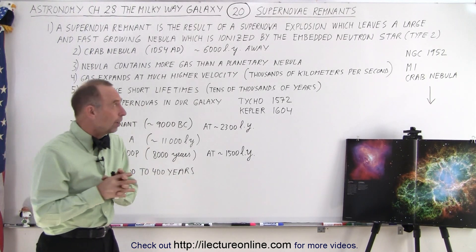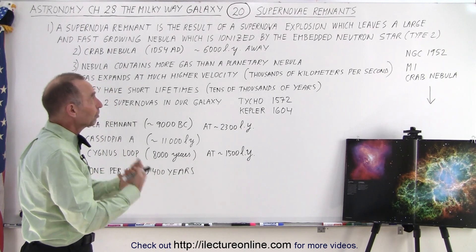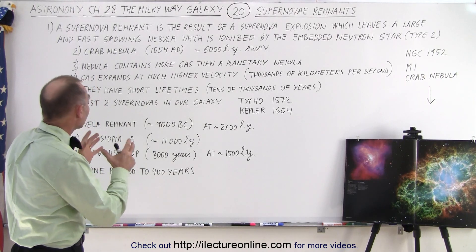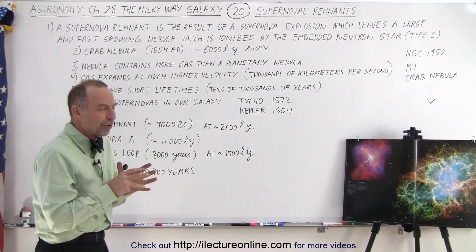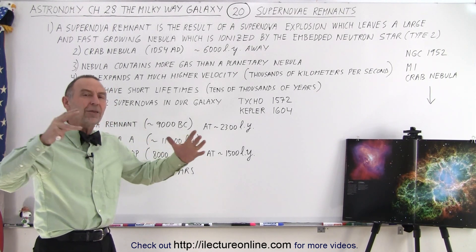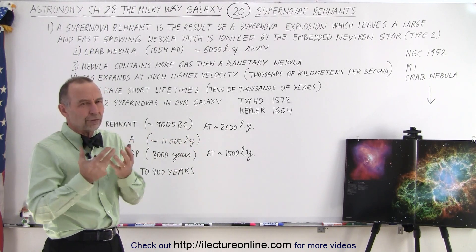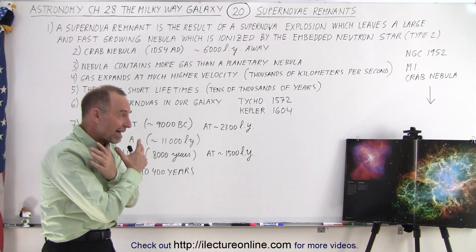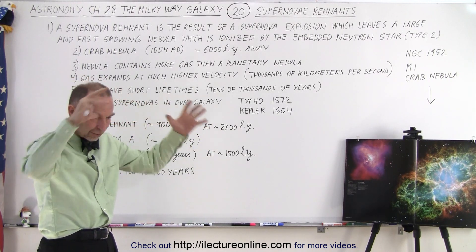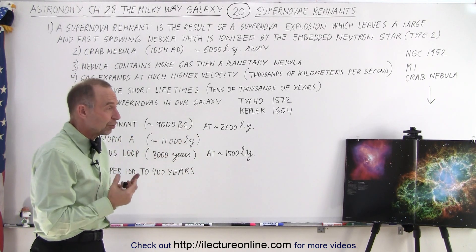A supernova remnant is the result of a supernova explosion — hence the name — and it leaves a very large and fast-growing nebula. They're much larger than planetary nebulas, and they also expand much faster because a massive amount of energy is released, pushing the outer layers of the star out with enormous velocity at thousands of kilometers per second.